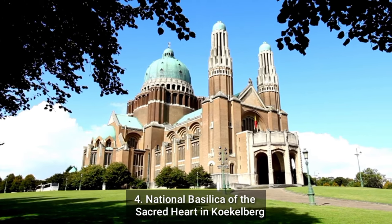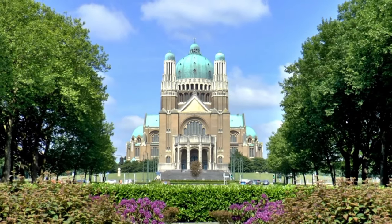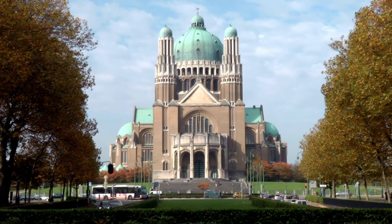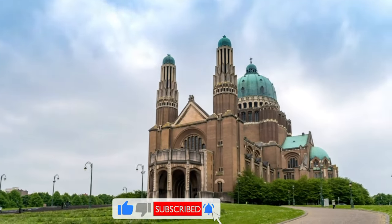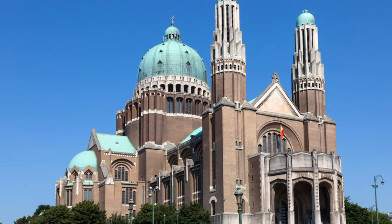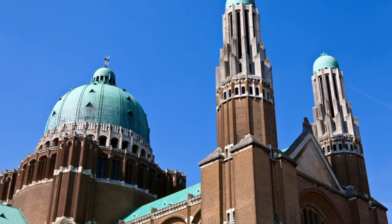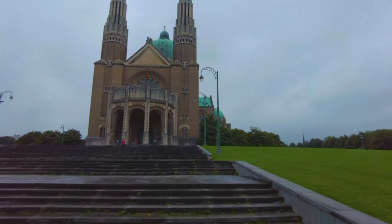Number 4: National Basilica of the Sacred Heart in Kokelberg. Commonly known as the Basilique Kokelberg, it is a Roman Catholic basilica situated in the Kokelberg neighborhood of Brussels, Belgium. It is the world's largest Art Deco structure and the fifth-largest church overall. Visitors are welcome to explore the basilica and can take guided tours. The basilica is a place of worship, so visitors should be aware that suitable clothes and conduct are expected. The basilica's interior is equally remarkable, featuring elaborate decor and stunning stained-glass windows. The basilica is also home to numerous works of art, such as sculptures and paintings.